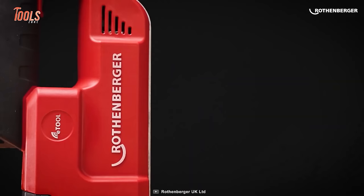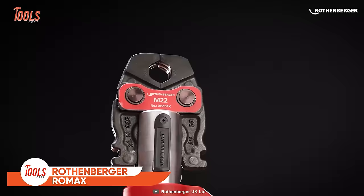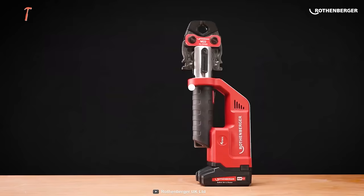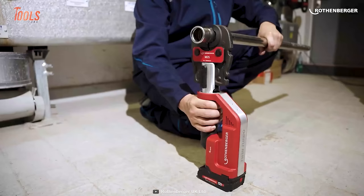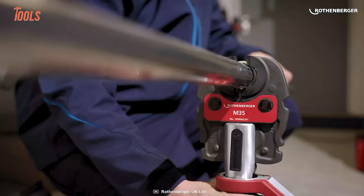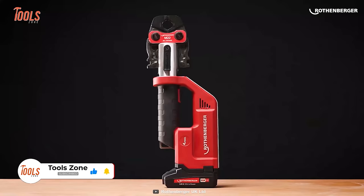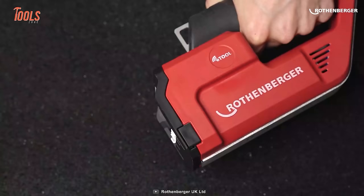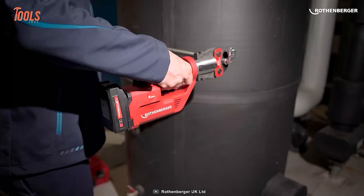The Rothenberger Romax is a compact yet effective press machine that delivers turbo pressure on metal fittings of up to 35 millimeters — surprisingly, in only three seconds. With super handy ergonomics, a small and lightweight design, this press machine handles every tight job without bothering you. It's perfectly balanced with a great gravity-maintained shape and handle design, so actions will be comfortable. Even overhead applications are no more a headache. Just place it and press it.